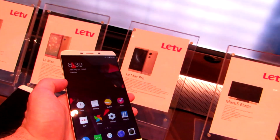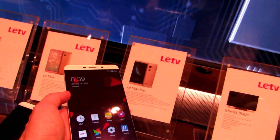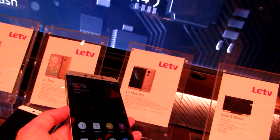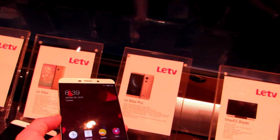Hi, this is Brad Linder with Liliputing, and this is the LeTV LeMax Pro, which is a 6.3-inch phone with a 2560x1440 pixel display. What really makes it special is that it's one of the first phones that's going to ship with the Qualcomm Snapdragon 820 processor.